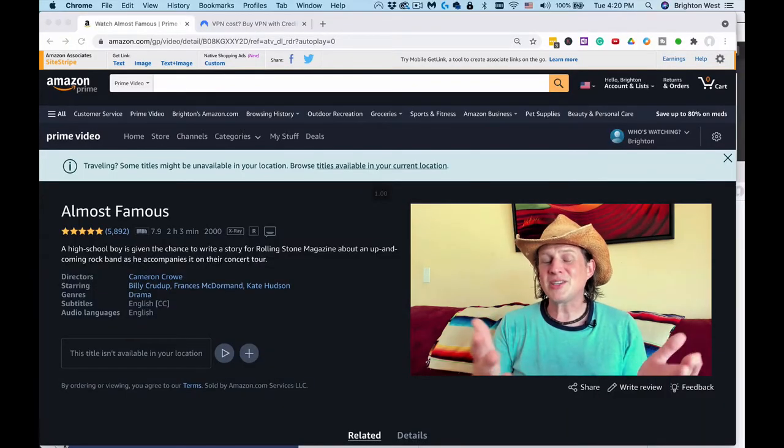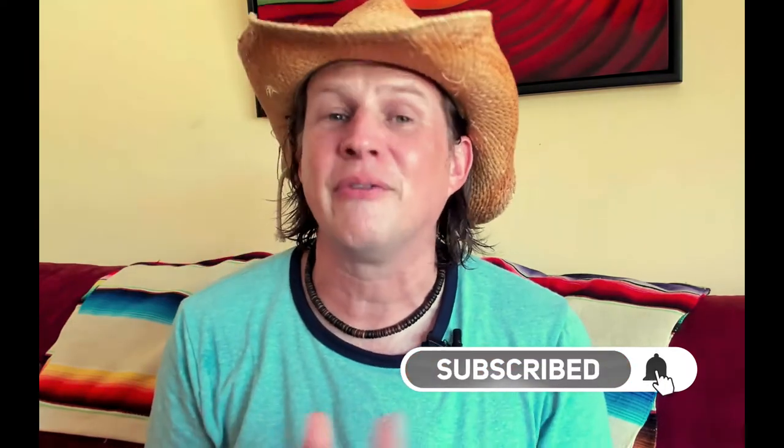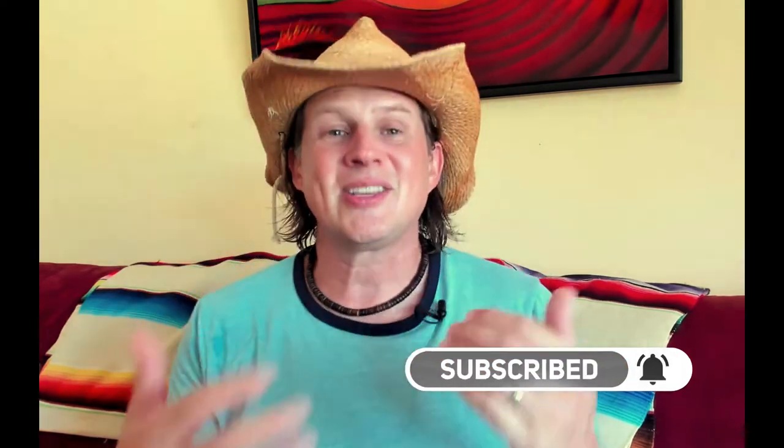It is fixable and that's what I'm going to show you in this video. I'm Brighton West and on this channel I post videos helping people move from the United States down to Mexico. If that's you, be sure to click the subscribe button and the little bell icon to be notified of future videos. But let's dig in.